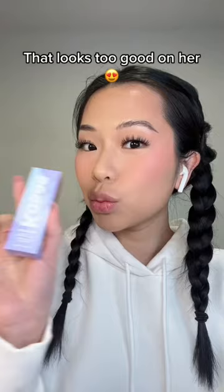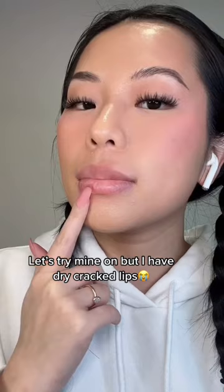It's by Kosas — the Wet Lip Oil in the shade Unbuttoned. That looks too good on her. Let's try mine on, but I have dry cracked lips. Kosas always has such cute packaging.